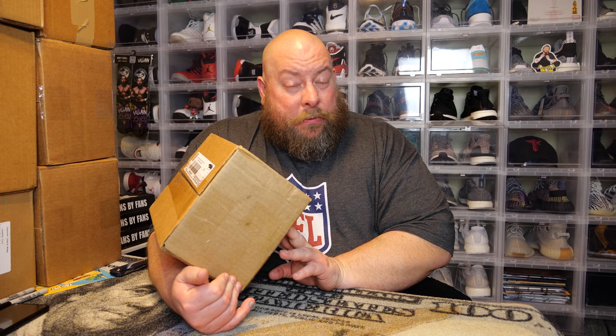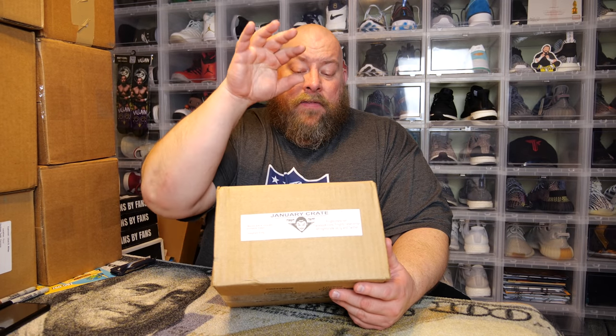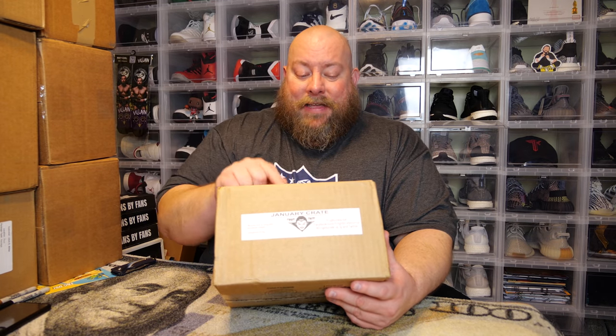Today I have the brand new January 2021 Fright Crate. Every single month I always make sure to cover this box. It went on sale January 1st at around 12-1 p.m. Eastern time. It won't ship out until the following month, so I actually didn't get this until the very end of February. It could take up to two months to get it.